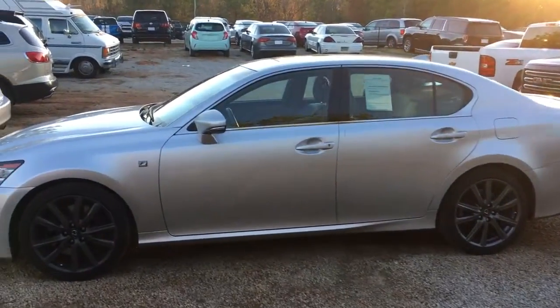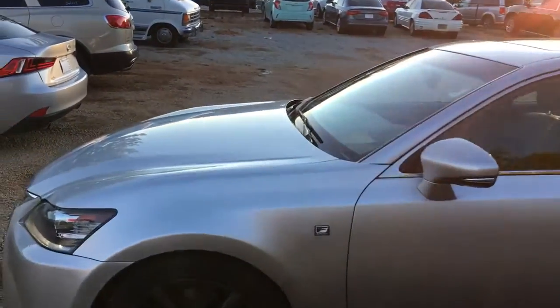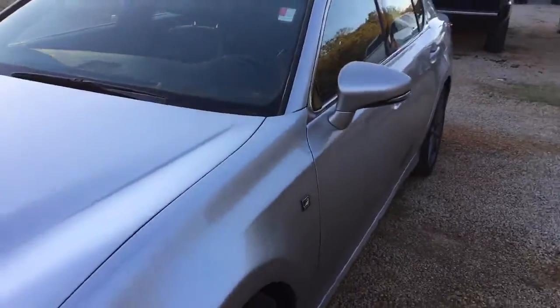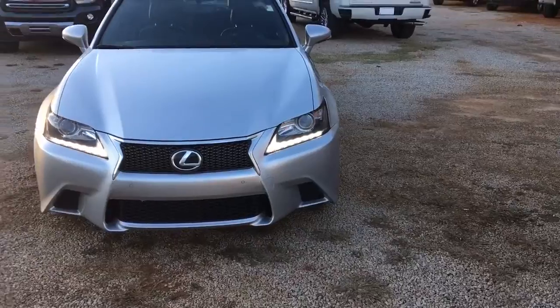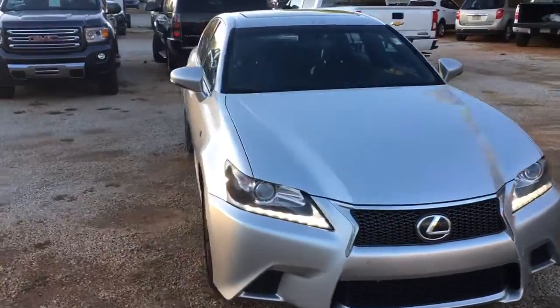Hey Chris, Brandon Watts here at Jimmy Brick Chevrolet. Just want to send you a quick video of that Lexus GS that we were talking about this morning — 2015. This thing is in great shape, I love these cars.